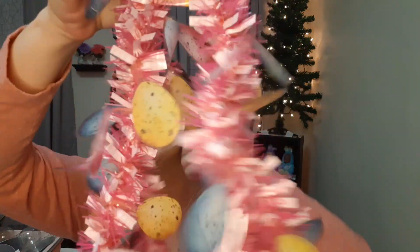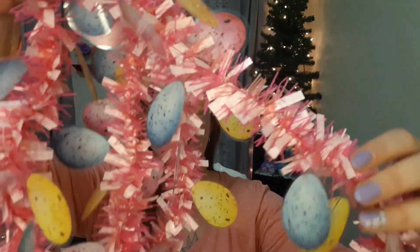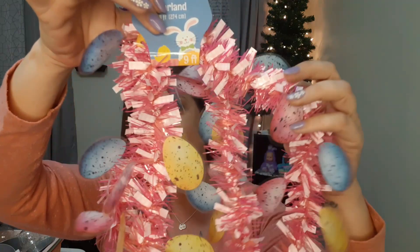I picked up so much stuff. This garland here — I want to say it's nine feet. It has a light pink and a darker pink, and you can see the eggs attached in the same colors I picked up — yellows, pink, and blue. I thought that was really pretty. That will also be going on our tree. You can see I have some of the spring stuff up already as we transition to spring.